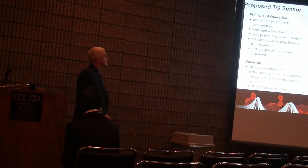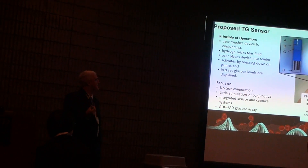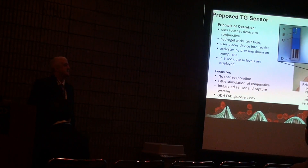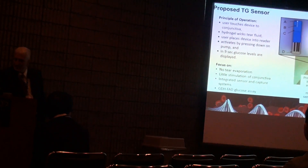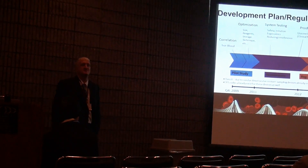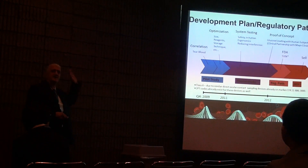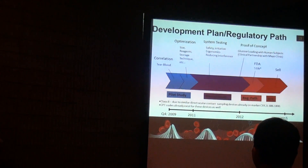Our proposed device was a little add-on capture fluidic that goes on top of an electrochemical sensor. What it allows for is a small volume of tear fluid to be captured off the eye with just a simple touch to the conjunctiva of the eye, and about nine seconds later we've got an electrochemical reading that correlates hopefully with blood glucose. We put together a nice engineering design pathway toward clinical and device technology transfer.